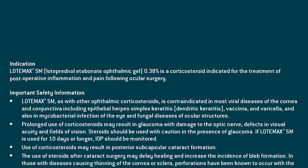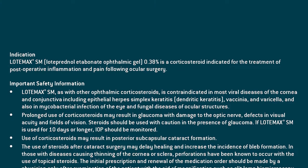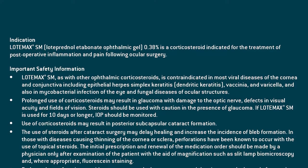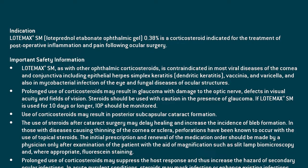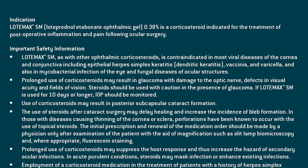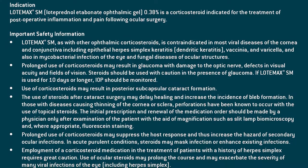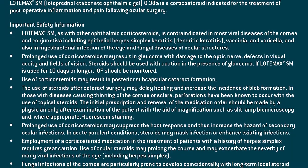Prolonged use of corticosteroids may result in glaucoma with damage to the optic nerve, defects in visual acuity and fields of vision. Steroids should be used with caution in the presence of glaucoma. If Lodamax SM is used for 10 days or longer, IOP should be monitored. Use of corticosteroids may result in posterior subcapsular cataract formation. The use of steroids after cataract surgery may delay healing and increase the incidence of bleb formation. In those with diseases causing thinning of the cornea or sclera, perforations have been known to occur with topical steroids. The initial prescription and renewal should be made by a physician only after examination with magnification, such as slit lamp biomicroscopy and, where appropriate, fluorescein staining.